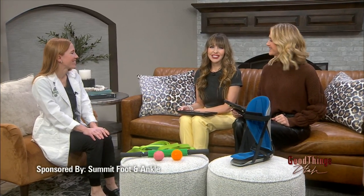Welcome to a crucial yet often overlooked aspect of self-care — we are talking about our feet. Joining us now in this sponsored interview is Dr. Kate Decker from Summit Foot and Ankle to share the secrets to a healthy nighttime routine.